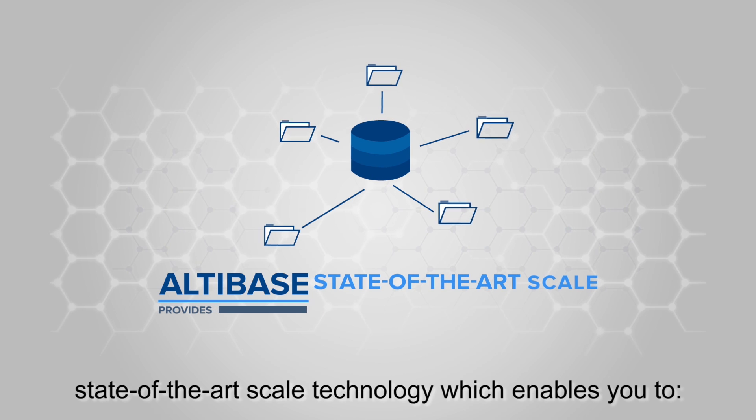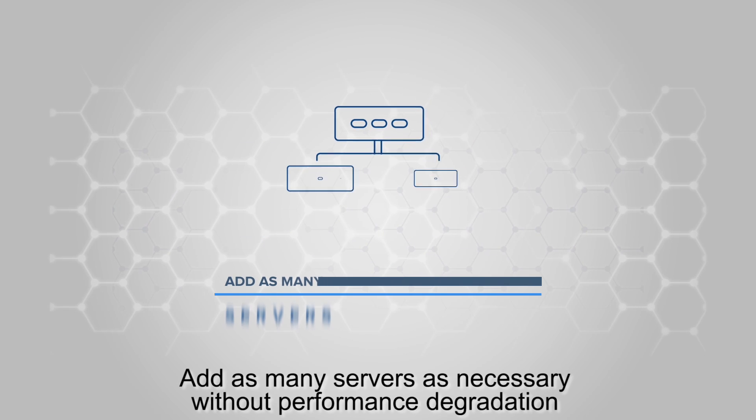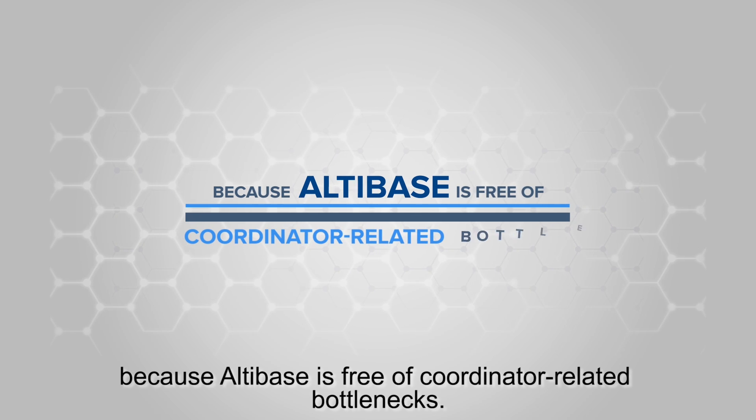Altabase provides state-of-the-art scale technology which enables you to scale your storage without making any changes to existing applications. Add as many servers as necessary without performance degradation, because Altabase is free of coordinator-related bottlenecks.